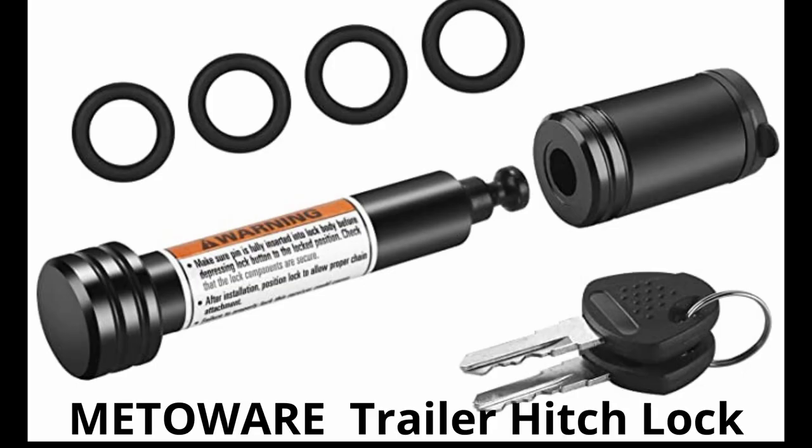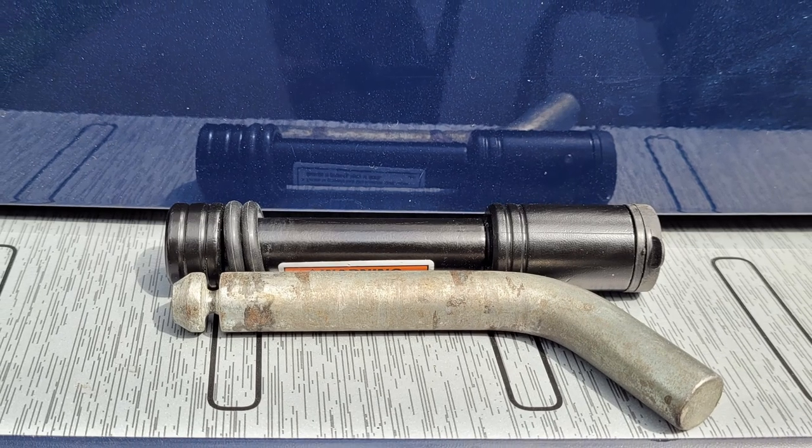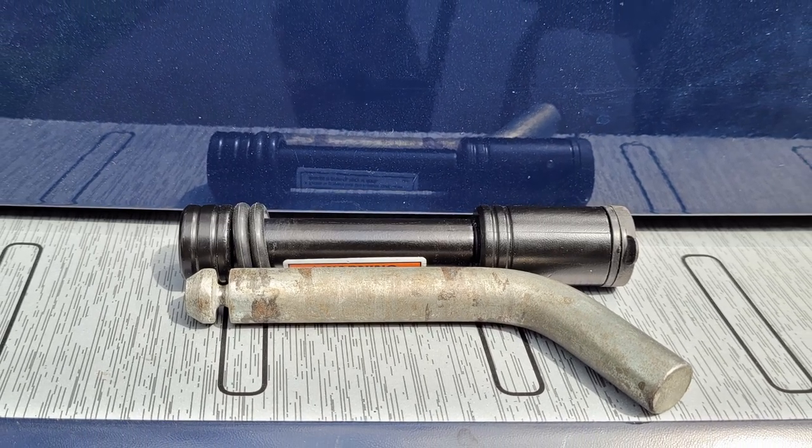The first thing I bought was this MetaWear trailer hitch lock. I've had one before but couldn't find the key, so I needed a new one. I actually like this style better. Those O-rings are to help keep down vibrations and to help keep it from rattling. Here's the new one compared to a traditional one.